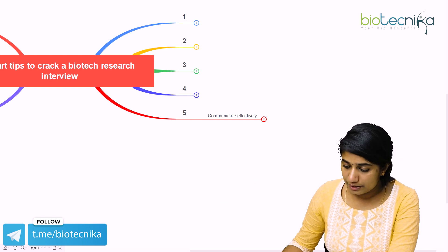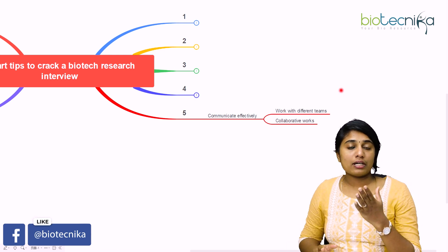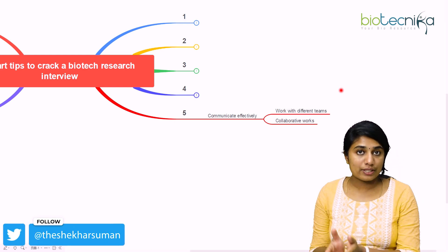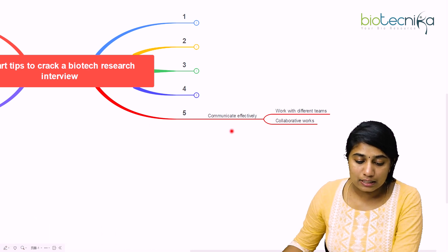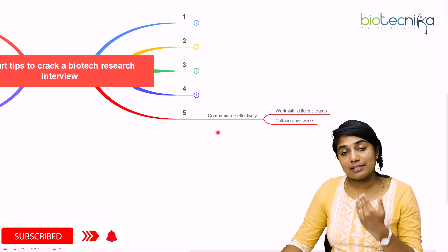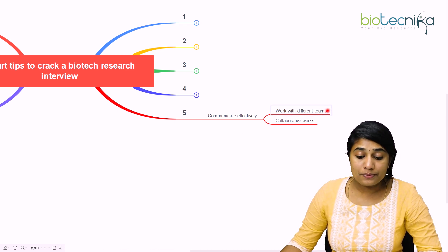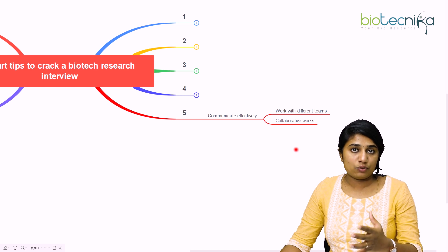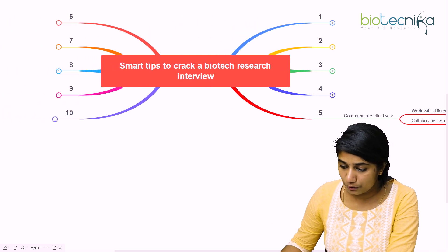The fifth point is to communicate effectively. An interviewer looks for skills necessary for research, and communicating well is one such skill. Good communication helps you collaborate and work with different teams. If you communicate effectively during the interview, it gives the interviewer confidence that you can work with different teams and pursue collaborative work.